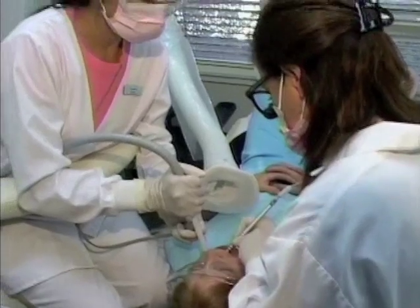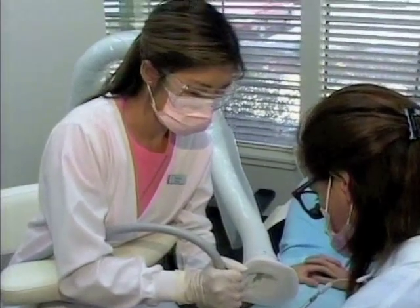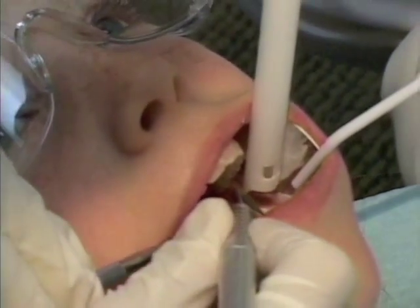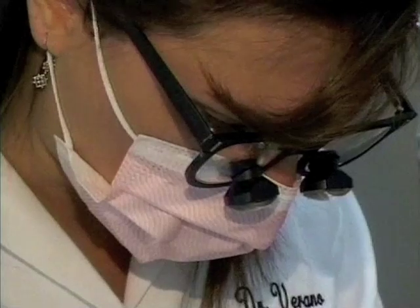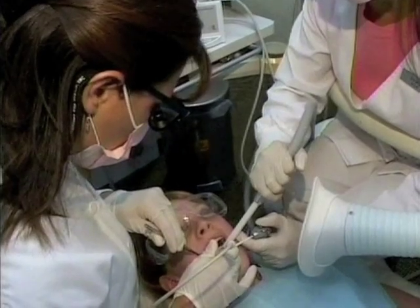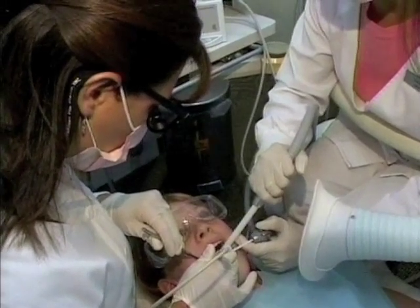Air abrasion utilizes tiny microscopic particles and air to remove the cavity. But the best part about air abrasion is our patients do not need any anesthetic, and it is both comfortable and gentle to them. Now in our office we can treat our patients without the two things they typically fear most, which is the needle and the drill.